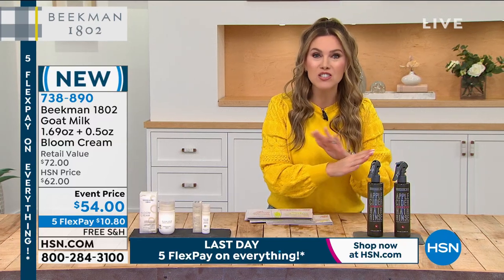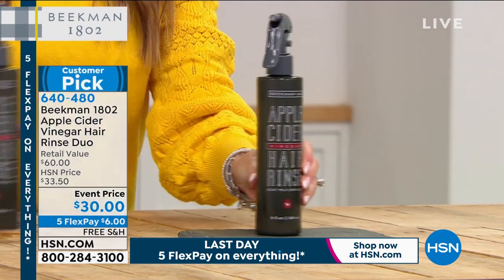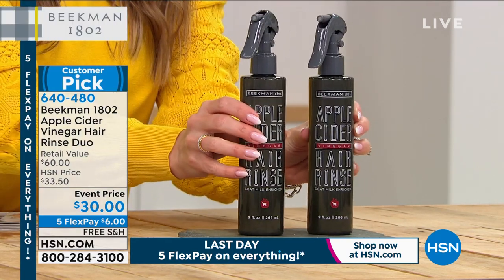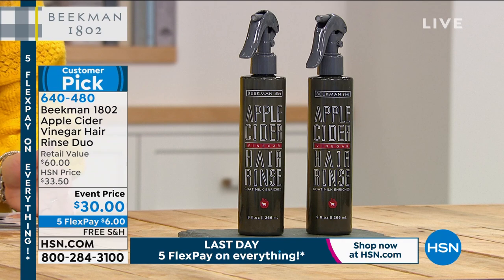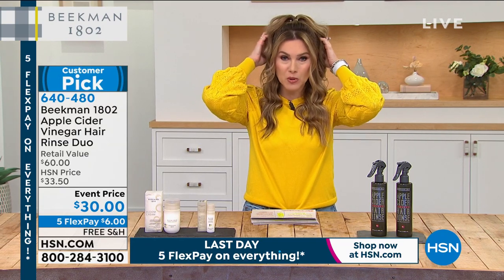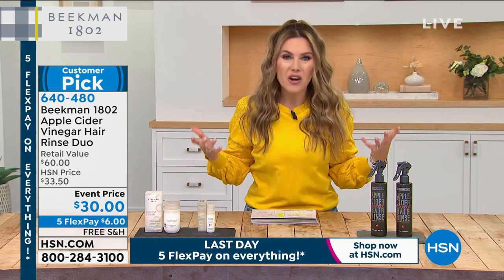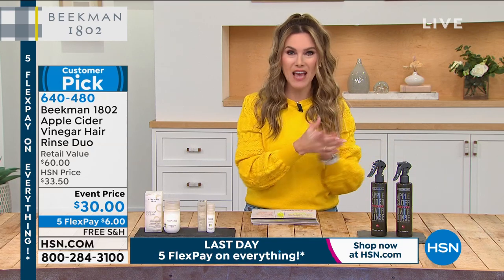I'm very excited about something that has sold out every single time we have a Beekman 1802 visit — it is their apple cider vinegar hair rinse. One full-size jumbo bottle is $30, and we're giving you a second one, so it's a buy one get one. $6 gets it home. Not only does it cleanse and condition, it also removes all the buildup from products and heat styling. Your hair gets dull and lackluster — we're going to help you revive and reset with the apple cider vinegar rinse.